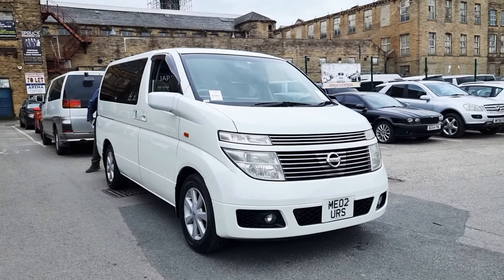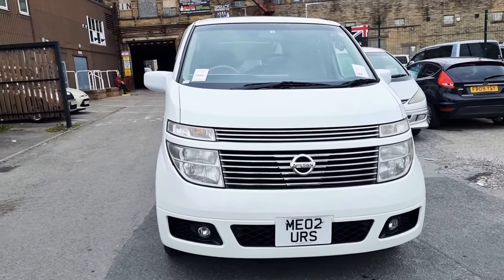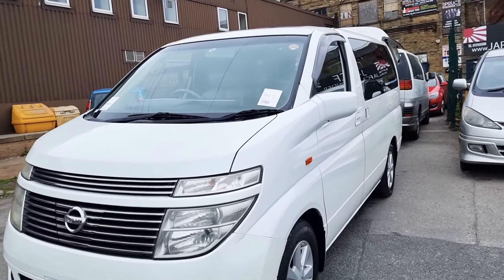Welcome to Jap Car Finder. Another Nissan Elgrand just leaving — customers bought this last week and are picking it up now. Let's see what they have to say about the car.